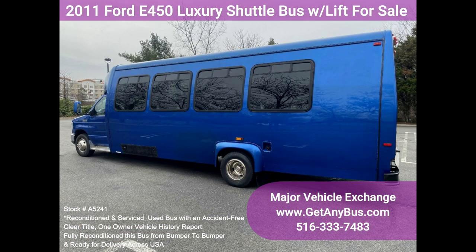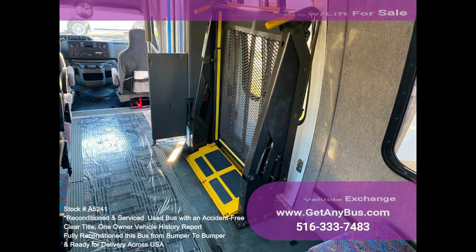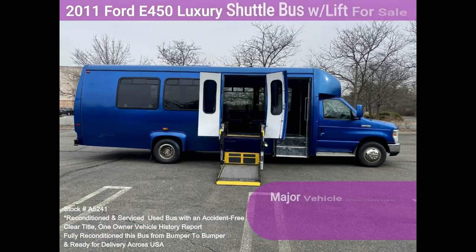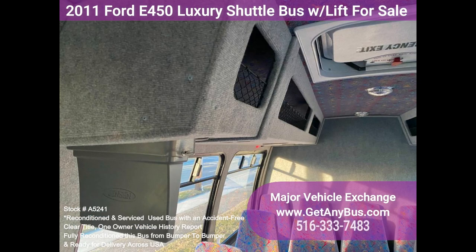Features and specifications: E450 Super Duty chassis with dual rear wheels, federal body, Ford 6.8L V10 Triton gas engine, 5-speed automatic transmission with overdrive, seating for up to 23 passengers, up to two wheelchair positions, electric passenger door, Braun Century 2 wheelchair lift with 800 lb capacity, Ride Rite rubber rear suspension system, power windows and door locks, power heated mirrors, driver and passenger side.